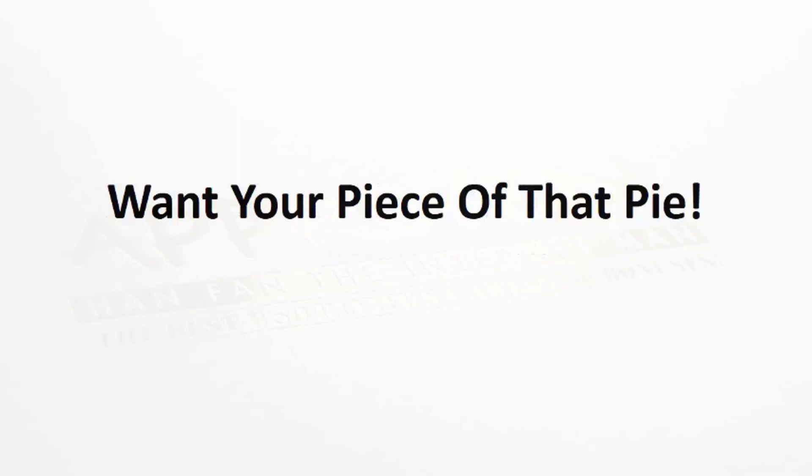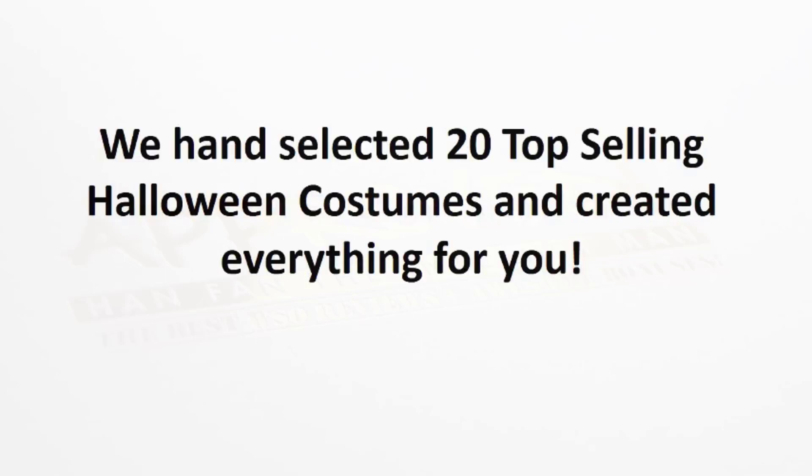And I'm sure you're thinking to yourself, well, I want my piece of that pie. This is perfect timing because Halloween is just around the corner. So we went out and hand-selected 20 of the top-selling Halloween costumes and created everything for you.